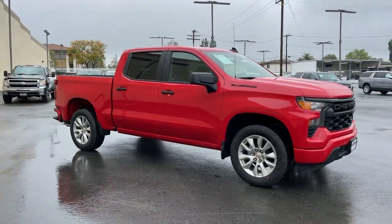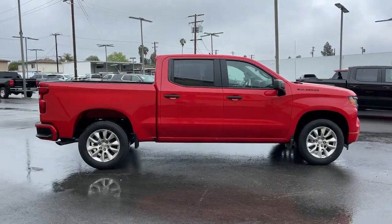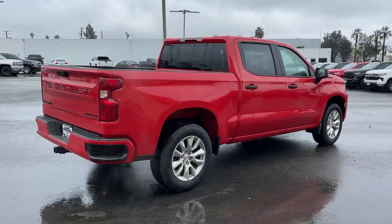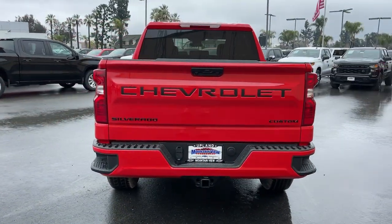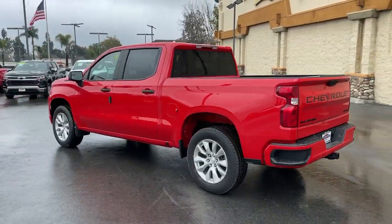Look no further than the 2023 Chevrolet Silverado 1500. The smooth-riding Silverado 1500 delivers rugged strength, a quiet and spacious cabin, agile handling, and technology that keeps you connected. These are just some of the great options this vehicle comes with.